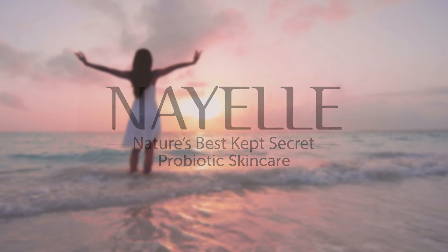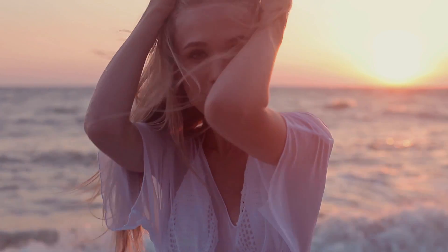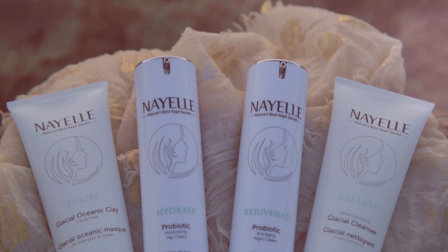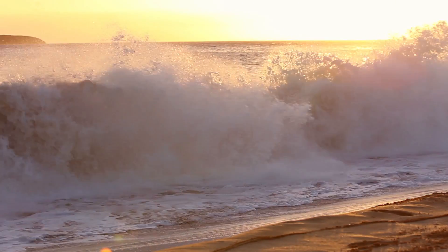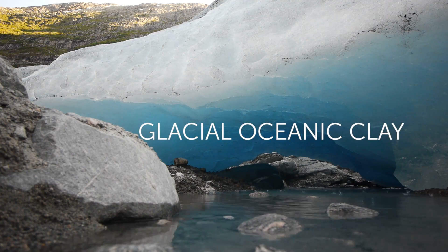Do you want nature's best-kept secret for younger-looking, more vibrant skin? Niall's probiotic skincare technology is the secret. Our revolutionary products are formulated with goat's milk, sea kelp, snow mushrooms, and glacial oceanic clay.